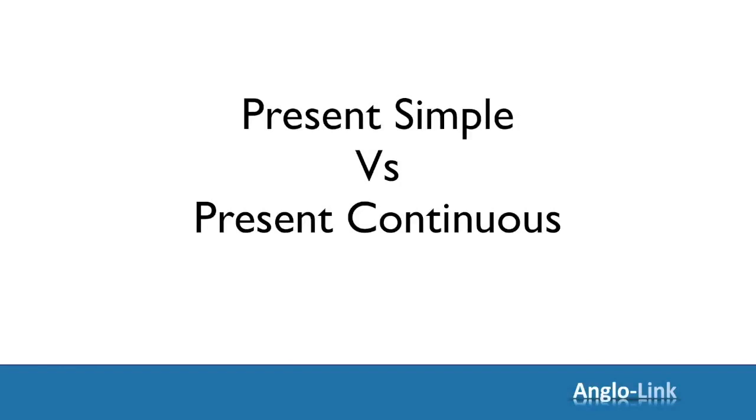Right then, let's get started and look at the difference between present simple and present continuous.